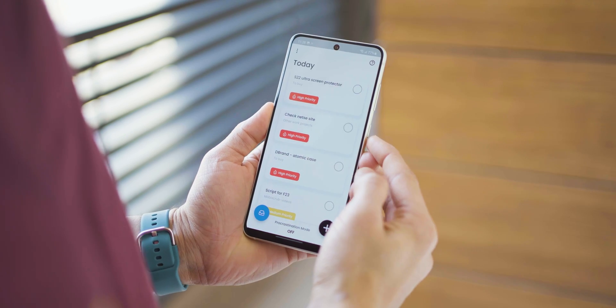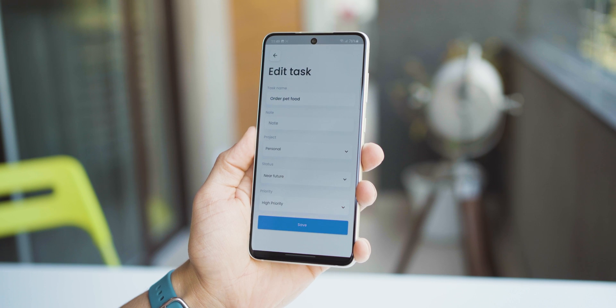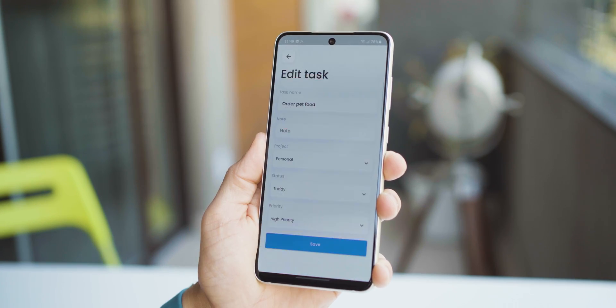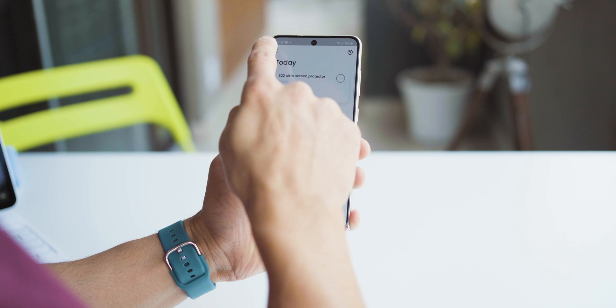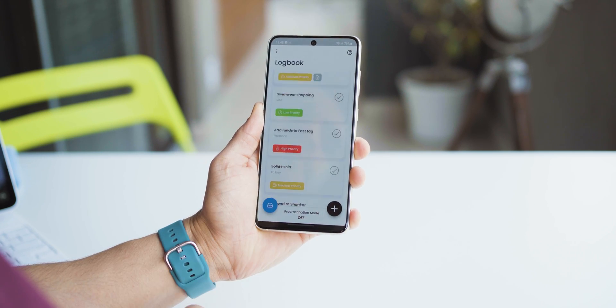It still is a to-do app — you can see your tasks at a glance, see what's due today, tomorrow, or in the future. You can take a task from the future and put it under today, or take a task from today and push it to the future. As you complete them, you mark them as done, and everything marked done goes into your logbook so you can take a look at that too, just for reference.